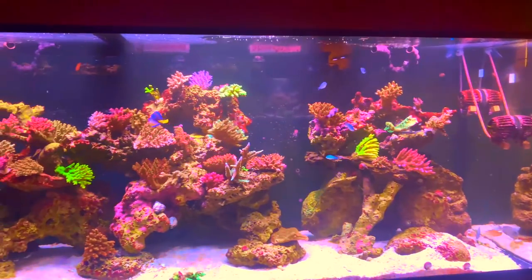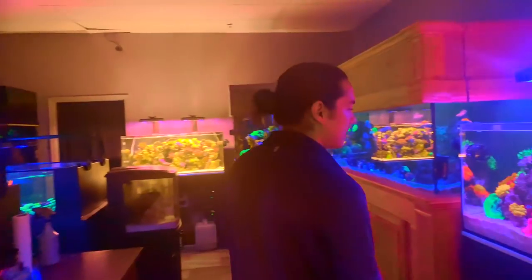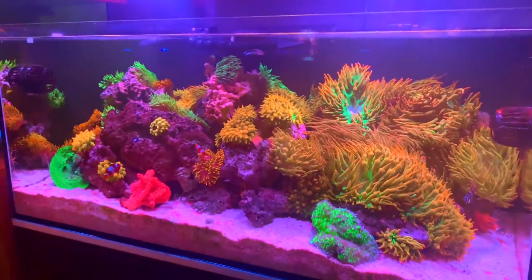The SPS is your thing? Yes. SPS is my thing too, except I can't keep it. I've been keeping SPS for a little over 10 years. 10 years? That's pretty impressive. The tank is just gorgeous.